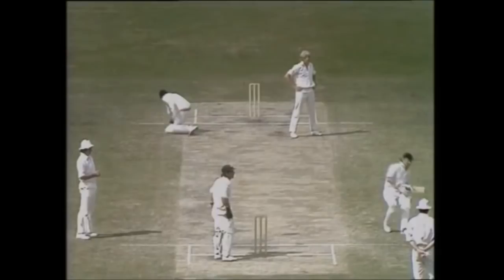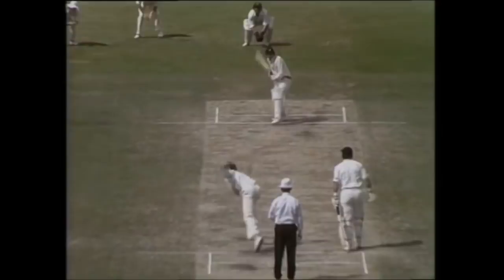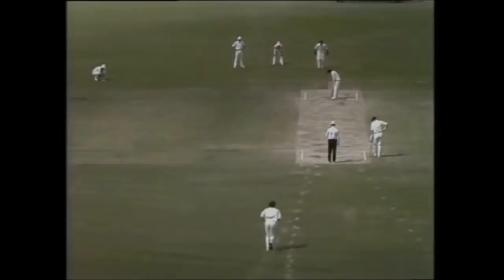A fine shot, getting out towards the boundary. A chase for Cosier and Hookes, the two of them racing after it, they've taken two and turning for three — Randall up to 95. Wide between the gap, going down to the boundary, he's gone to 99. And they're going for a run — that's his 100!